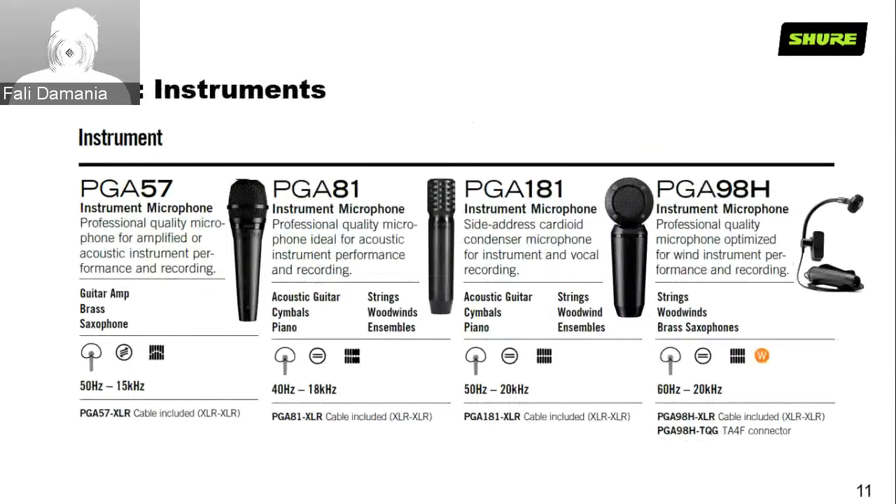For instruments, we have the PGA-57, the PGA-81, PGA-181, and the PGA-98H. The PGA-57, just like the SM-57, is great on guitar amp, brass, saxophone, trumpets, and horns — anything requiring capture of an extremely high SPL. The PGA-81 is great for strings and outstanding for overhead microphones on cymbals, anything requiring that top-end shimmer capture.